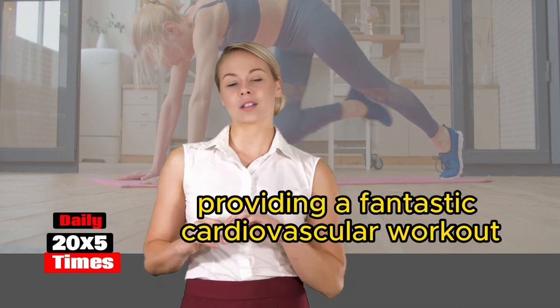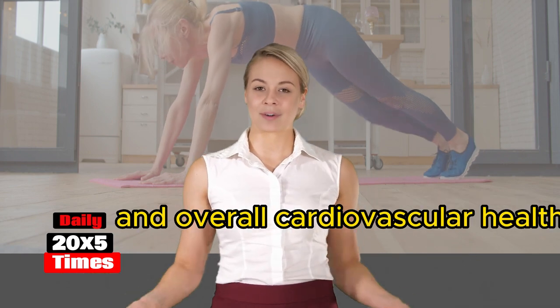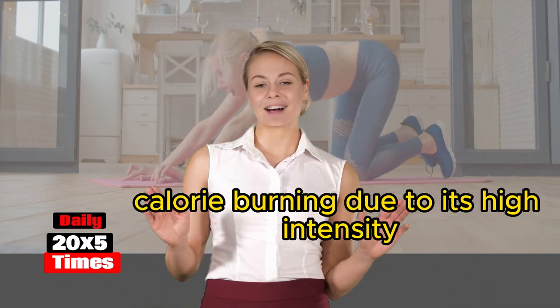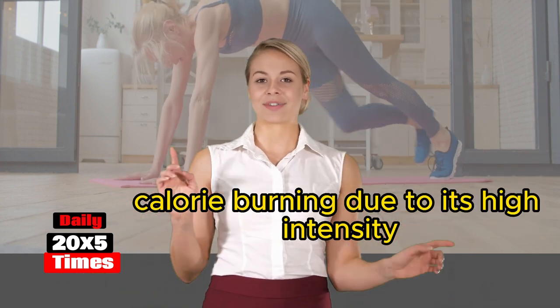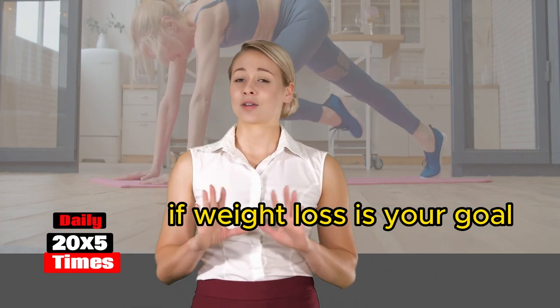Cardiovascular endurance: the repetitive and vigorous movement of mountain climbers increases your heart rate, providing a fantastic cardiovascular workout. Regular practice can improve your endurance and overall cardiovascular health. Calorie burning: due to its high intensity, mountain climbers help burn a significant amount of calories in a relatively short period.